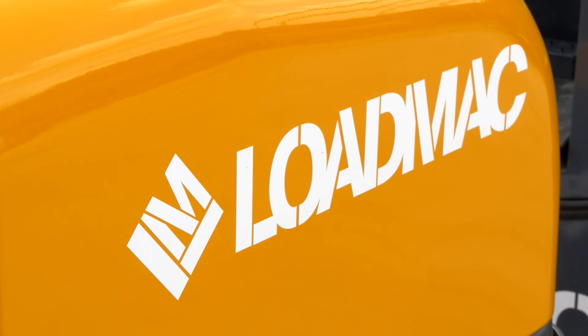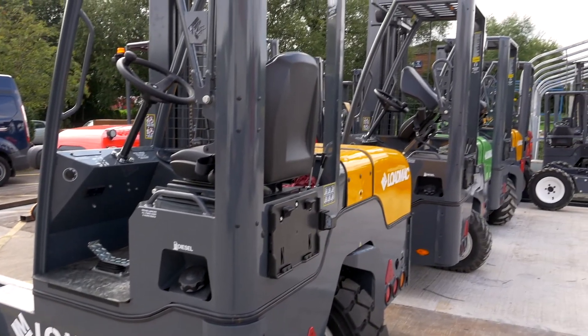I would say to anyone looking to purchase a truck mounted forklift that they should give Load Mac a day's trial and notice the difference straight away. They will not be disappointed.